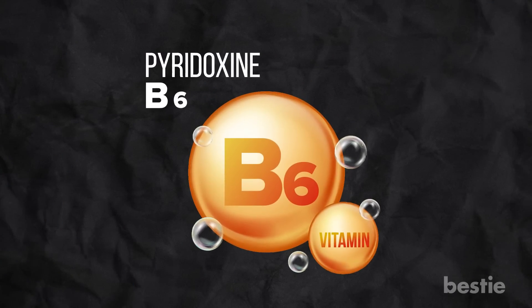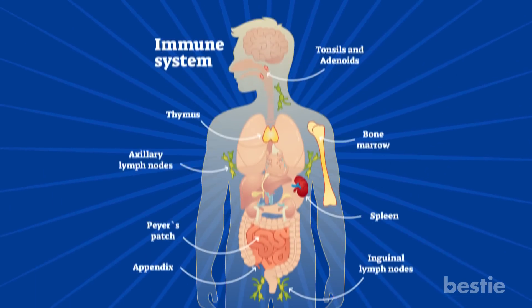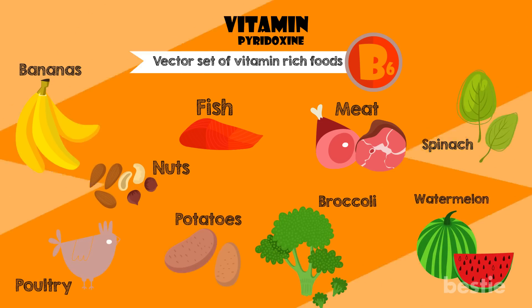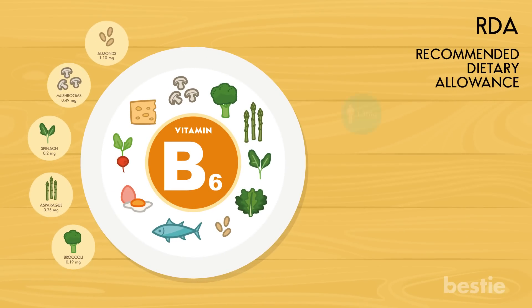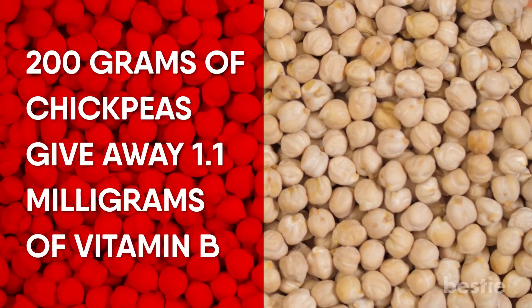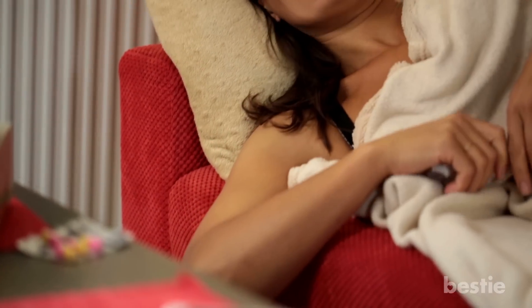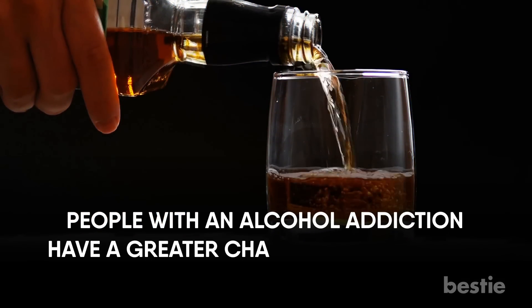Vitamin B6, also known as pyridoxine, supports protein metabolism and synthesis of red blood cells. It helps lower homocysteine levels, plays a key role in maintaining a healthy immune system, and is needed for proper psychological functioning. Get vitamin B6 from fish, poultry, organ meats, starchy vegetables like potatoes, and non-citrus fruits. The recommended daily intake is 1.3 to 1.7 milligrams for adults, with breastfeeding mothers needing 2 milligrams. A severe deficiency can cause seizures and sensitive hearing in infants, as well as a weakened immune system, scaly skin on the lips, itchy rashes and swollen tongue. People with alcohol addiction have a greater chance of developing a B6 deficiency.